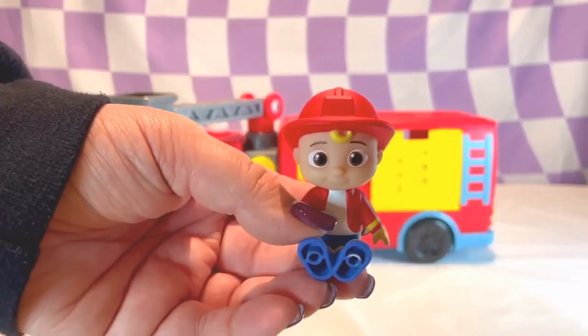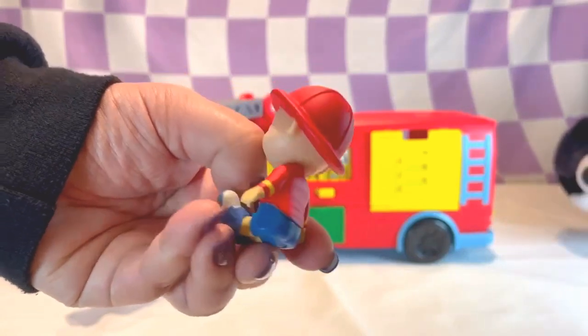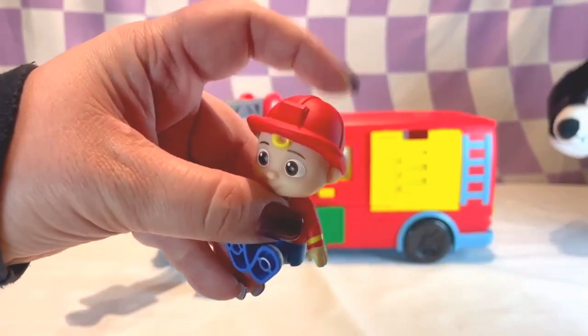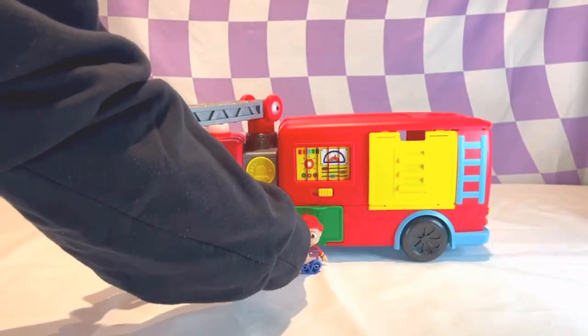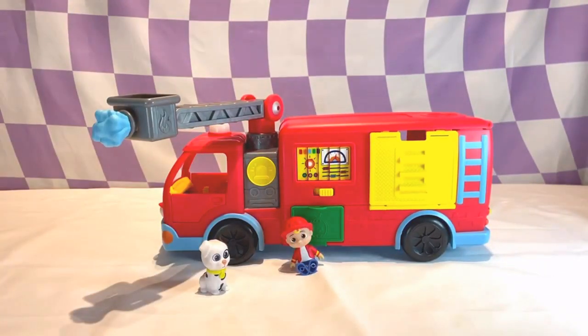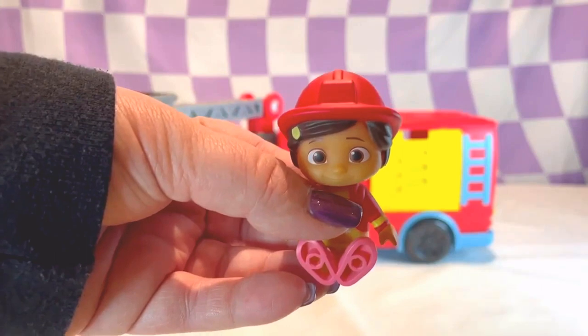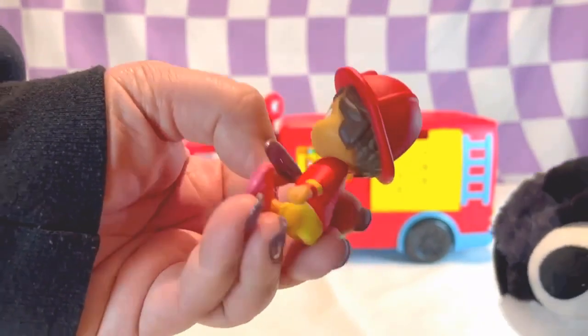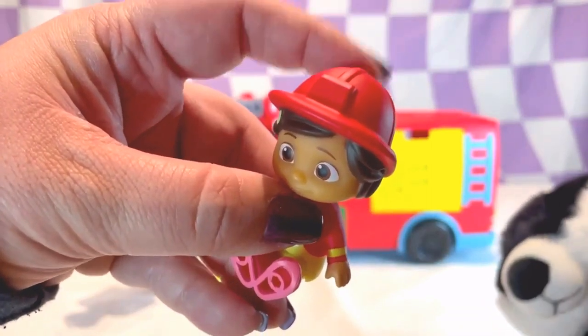Look at this version of JJ. He's wearing a red firefighter coat and a firefighter helmet. It also comes with a firefighter Nina. She's wearing a red firefighter coat like JJ and a firefighter helmet.